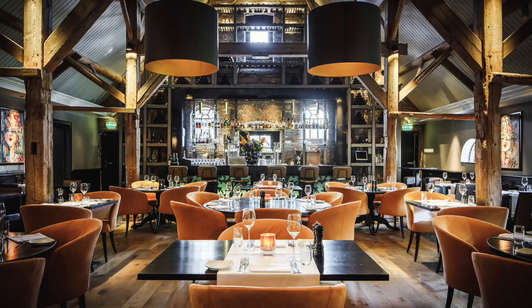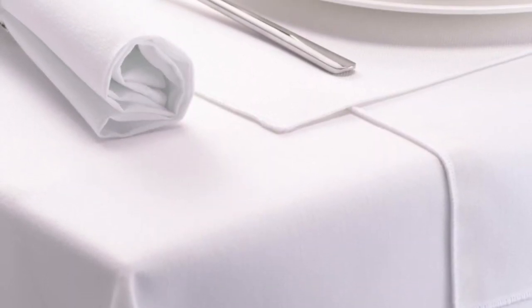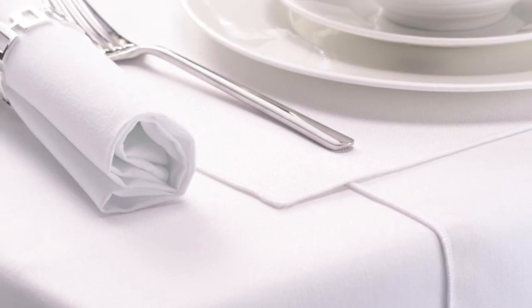We have got 20 tables for a total of 80 guests. We use real linen tablecloths and napkins.